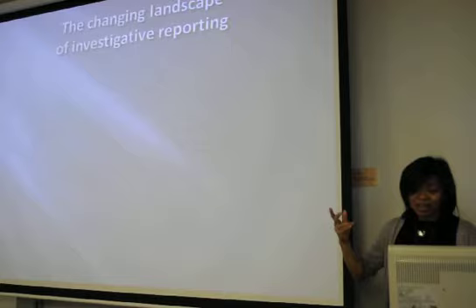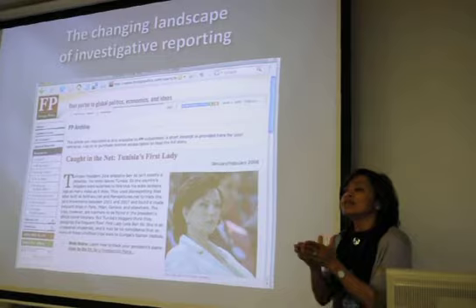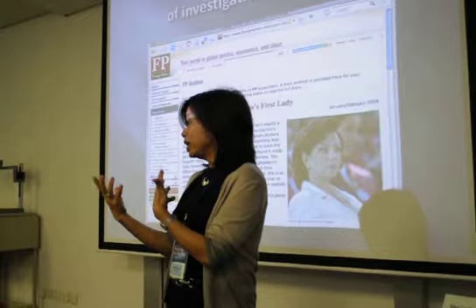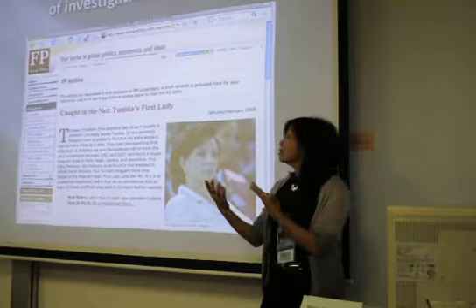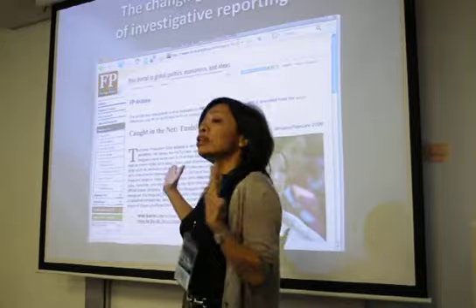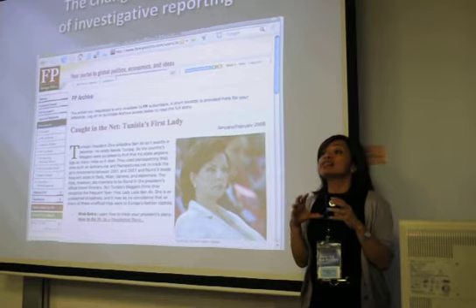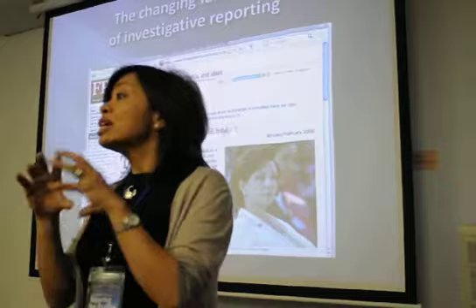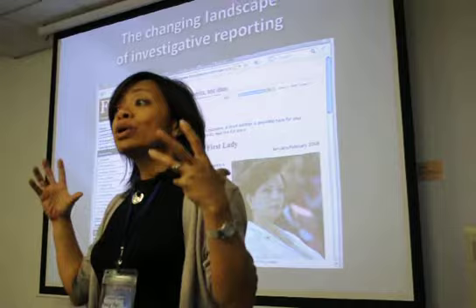Investigative reporting is changing. In the past, most exposés were done by professional journalists paid by a newspaper or TV station — that's no longer the case. A classic example is a blogger who wrote an article in Foreign Policy about the first lady of Tunisia. What the blogger did was trace where the presidential plane was going. It's well known the Tunisian president rarely leaves the country, but the blogger found the presidential plane was traveling to places like Milan and Paris.